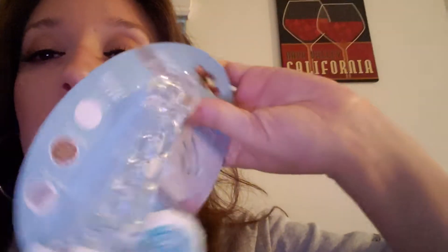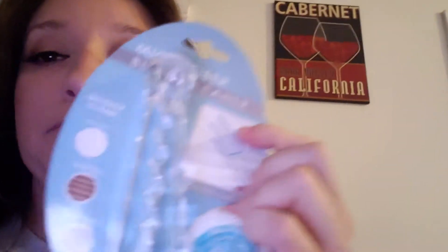I also got this because I'm always dusting off these blinds and every time I dust them everybody complains. I'm gonna try this out — I got one to try, hopefully it works. I can wash it and then reuse it.